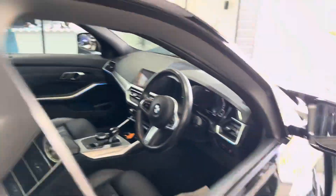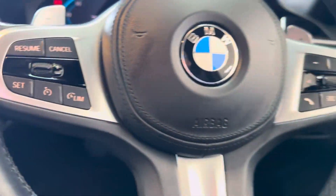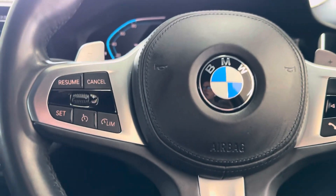I'll show you round onto the driver side and walk you through a few of the interior functions and features, beginning with the multifunction M Sport steering wheel. So you've got cruise control, speed limiter, voice and volume functions. The vehicle has covered just over 30,000 miles — 30,723 is the exact mileage.